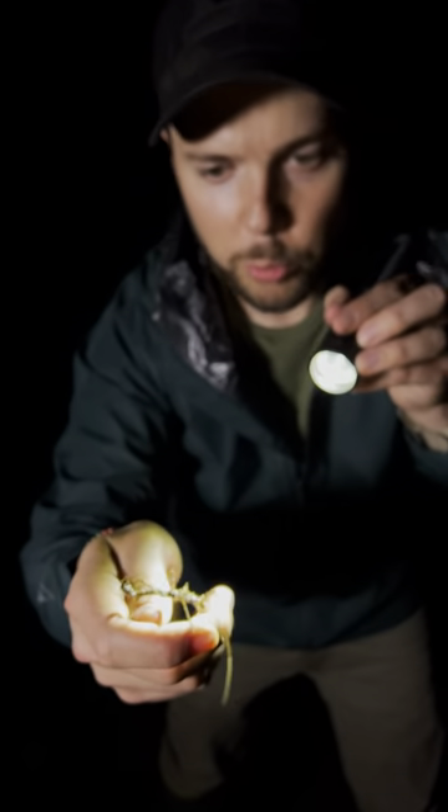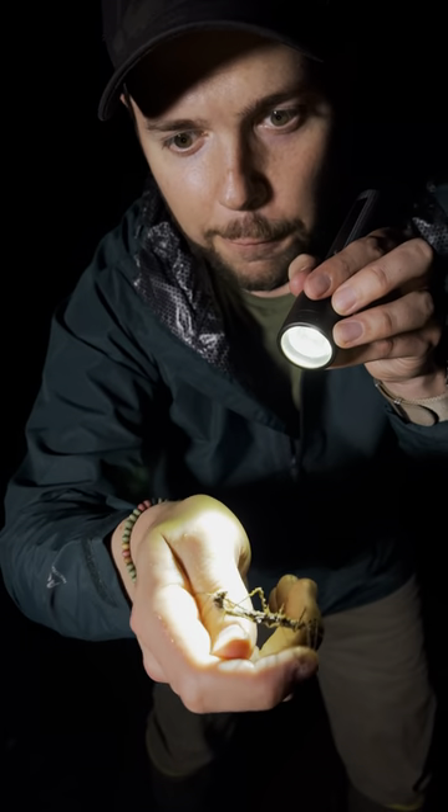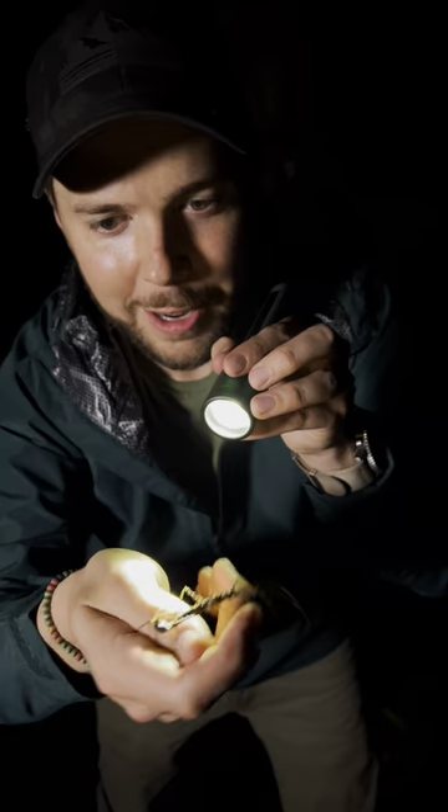So in total, three unique defense mechanisms: camouflage, spines, and a false head that looks like a dragon. Definitely worth making a short out of. So cool.